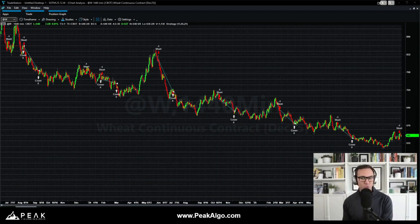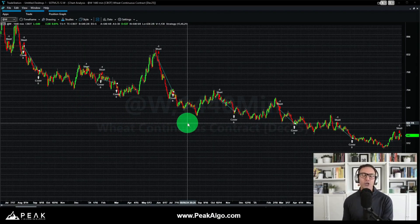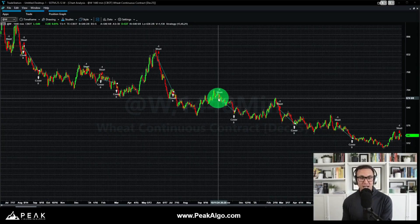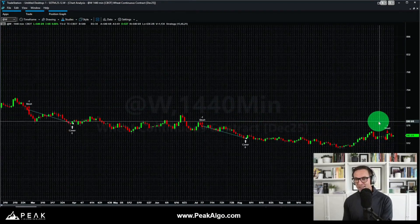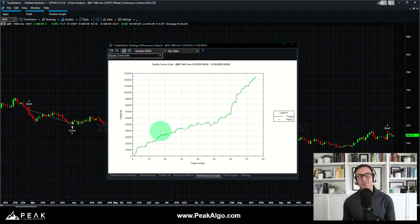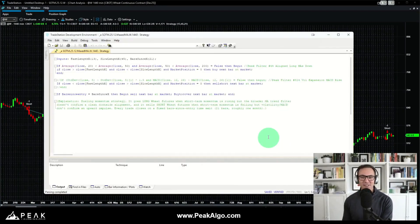Bringing up a wheat 1440-minute bar chart — effectively daily bars on wheat futures — we can get a sense for how this system trades. The system looks for turns in momentum: when prices are high and momentum starts turning lower, the system establishes a short position at high prices, profiting from a multi-week move lower. The system appears to have just gone short on a recent turn lower a few sessions ago and currently holds an open short position, waiting for prices to drop.